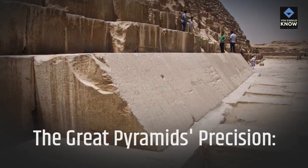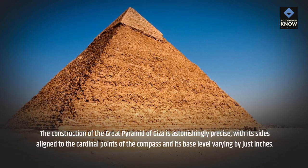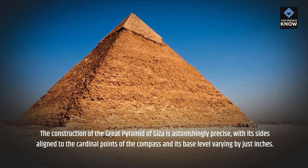The Great Pyramid's Precision. The construction of the Great Pyramid of Giza is astonishingly precise, with its sides aligned to the cardinal points of the compass and its base level varying by just inches.